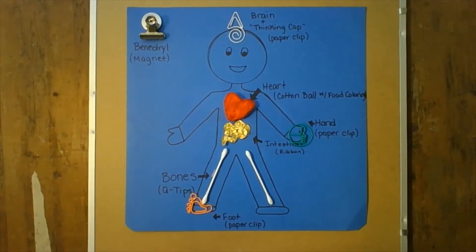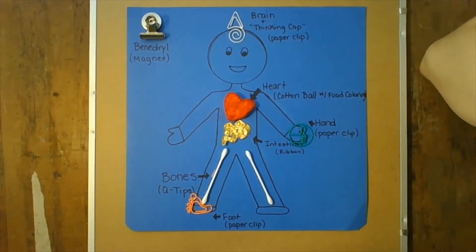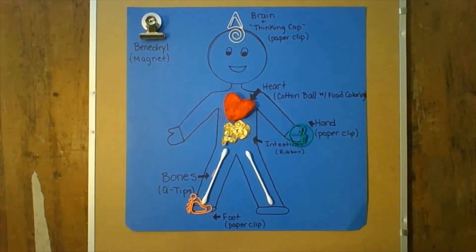Today's demonstration is going to show how Benadryl, a medicine, can calm down the itchiness caused by poison ivy. If you've ever come into contact with poison ivy, you know that the oil on the plant can get on your skin — maybe on your hand or your feet if you're outside barefooted — and that oil causes an allergic reaction that makes you itchy.